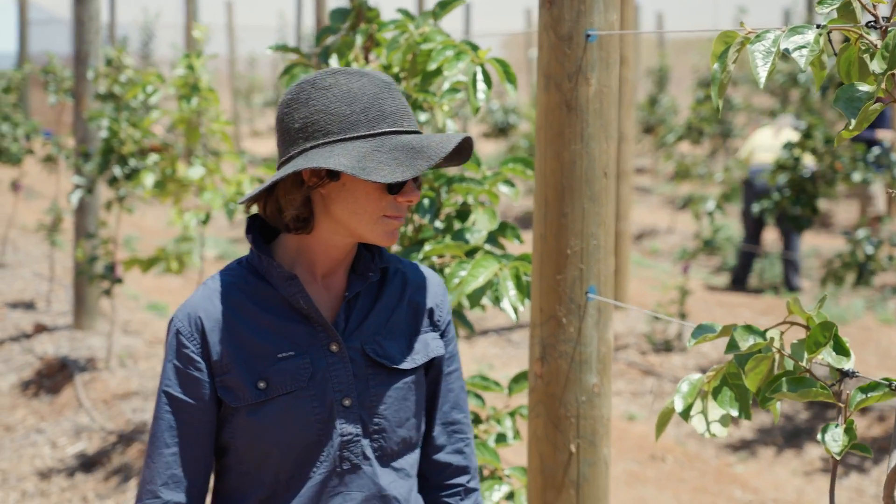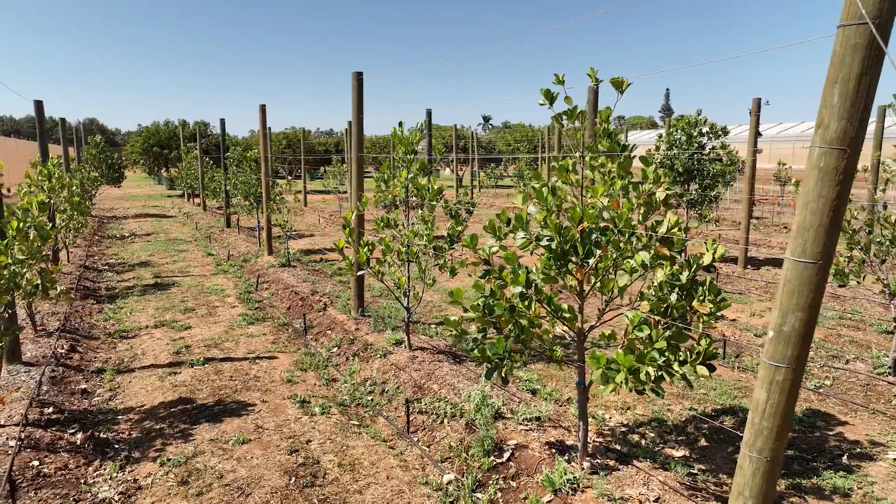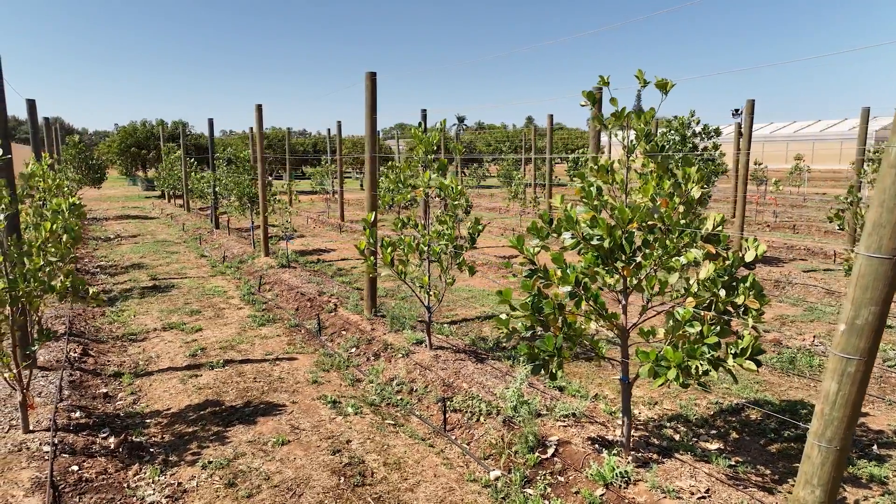This project is all about demonstrating next-generation orchard production systems. With our high light intensity, our extreme heat but then cold winters, our wind pressure — all of these factors combined have really set us aside as a model location.